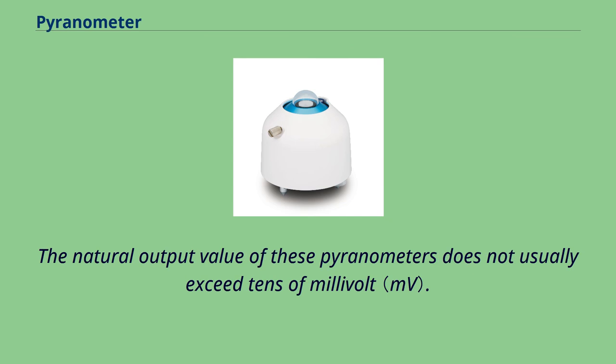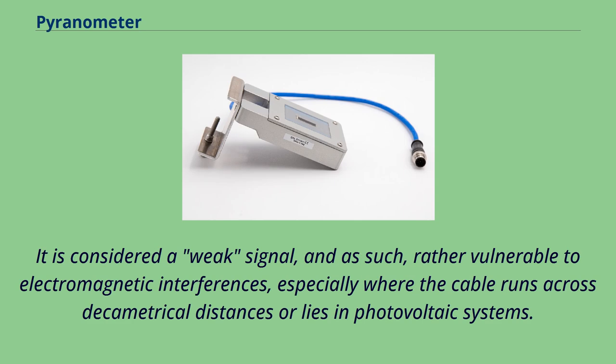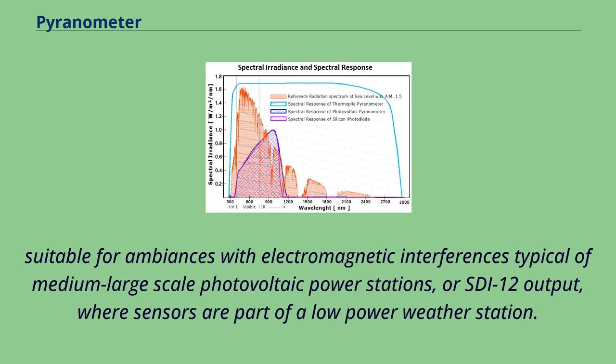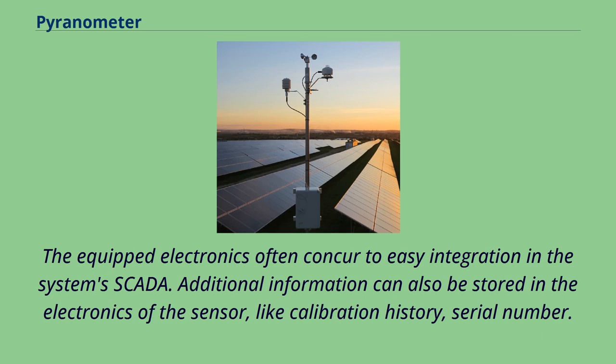The natural output value of these pyranometers does not usually exceed tens of millivolts. This is considered a weak signal, vulnerable to electromagnetic interference, especially where the cable runs across long distances or lies within photovoltaic systems. These sensors are frequently equipped with signal conditioning electronics, giving an output of 4 to 20 milliampere or 0 to 1 V. Other solutions providing greater immunity to noise include Modbus over RS-485, suitable for medium-to-large-scale photovoltaic power stations, or SDI-12 output where sensors are part of a low-power weather station. The equipped electronics often aid easy integration into the system's SCADA, and additional information such as calibration history and serial number can also be stored in the sensor electronics.